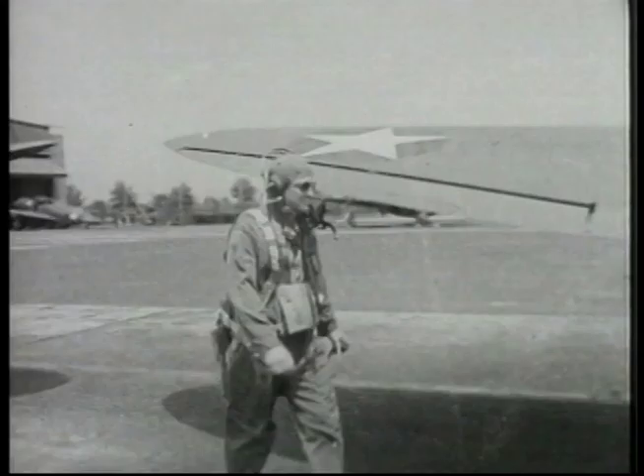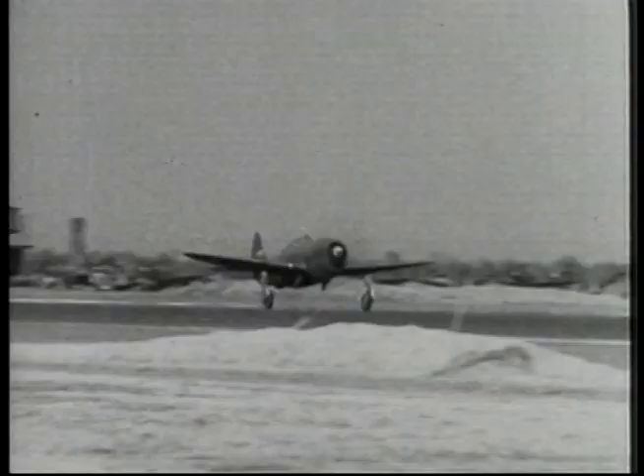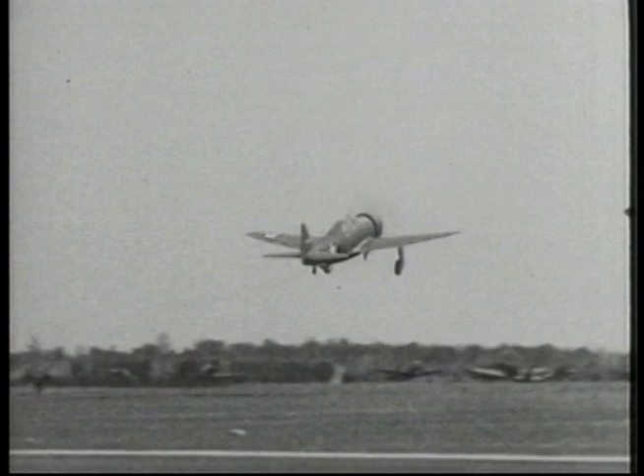The Thunderbolt was the most famous of the Republic Aircraft Company's planes built during World War II. It was first flown on the 6th of May 1941. The P-47 was designed as a large, high-performance fighter-bomber. The power plant was the large Pratt & Whitney R-2800 Double Wasp.